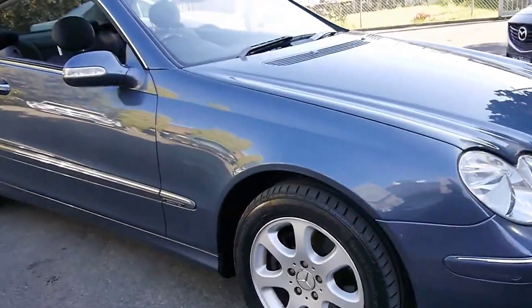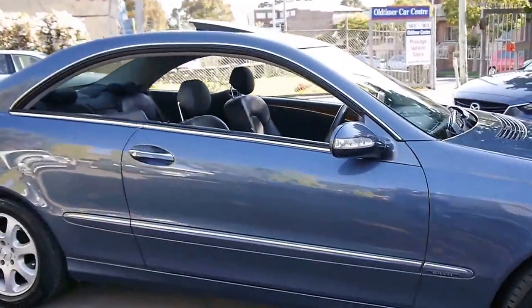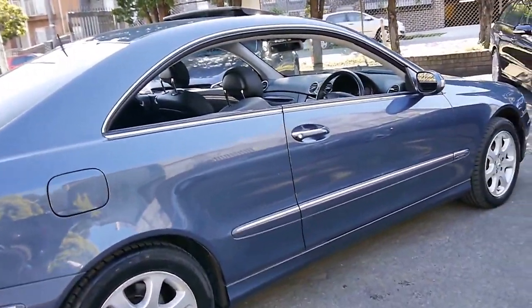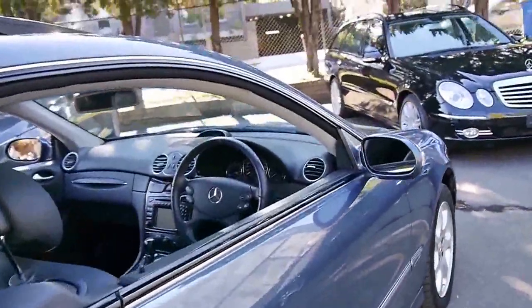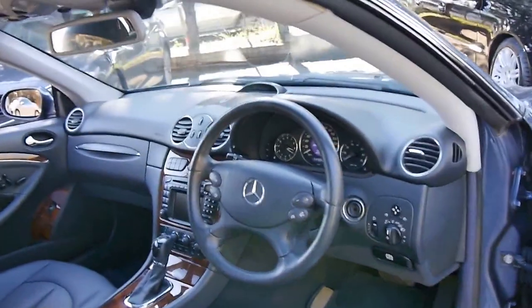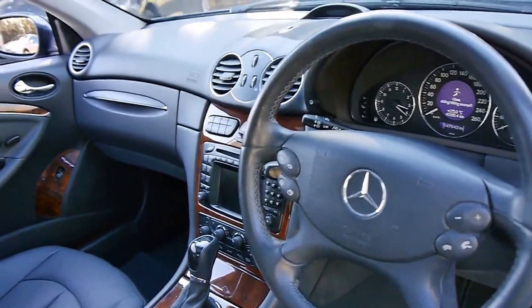Here we have a 2004 CLK 320 and it's absolutely stunning. It's an Elegance model, blue-gray in colour with black leather interior and the condition is immaculate. It's been very well looked after and it's got an incredible logbook with every single service done at the Mercedes dealer. It's done 147,000 kilometres.